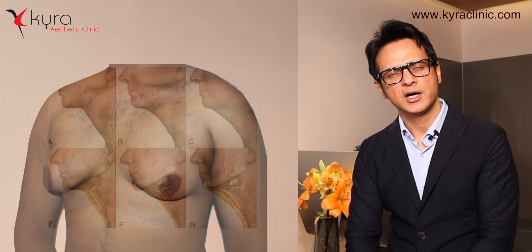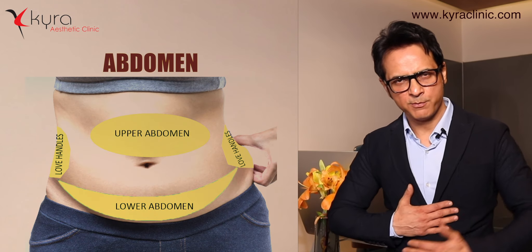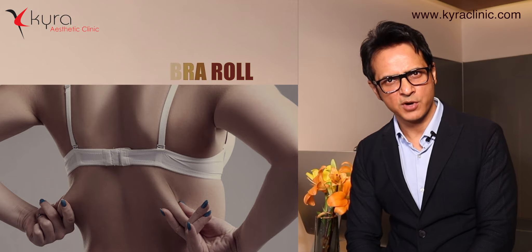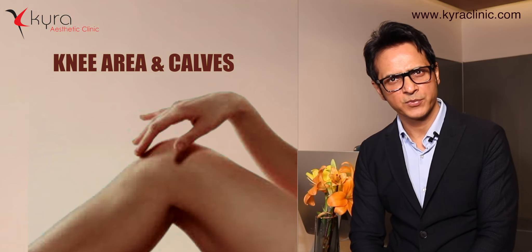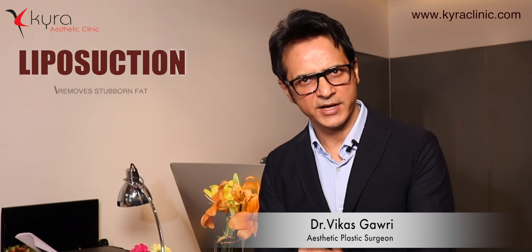The various areas that can be treated include: starting from the neck area and double chin, then the chest area in males called gynecomastia, then the abdomen — divided into upper, lower, and both sides. We also treat the back area, and in females the waistline definition and bra rolls, then the buttocks, inner and outer thighs, knee area, and calves.